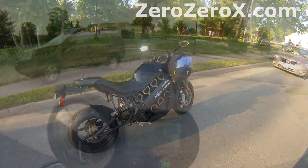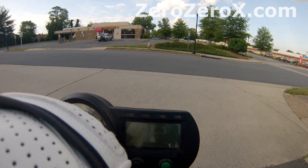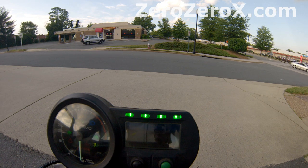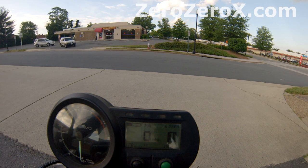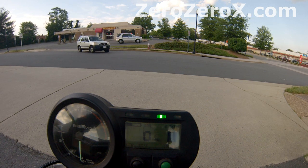Let's turn on this electric bike, shall we? We switch the key. Okay, and it's on. Let's go.